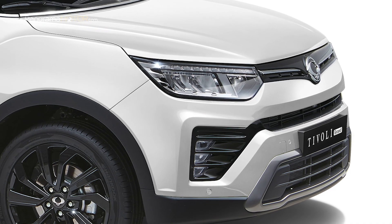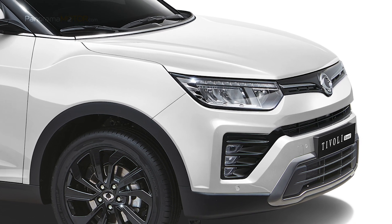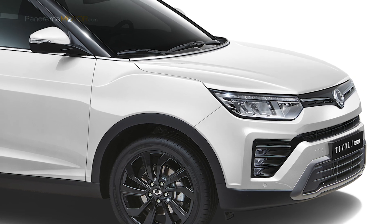Tiene unas dimensiones de 4,48 m de largo, 1,81 m de ancho y 1,656 m de alto, con una distancia entre ejes de 2,60 m.